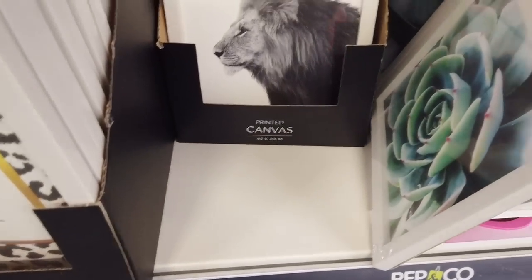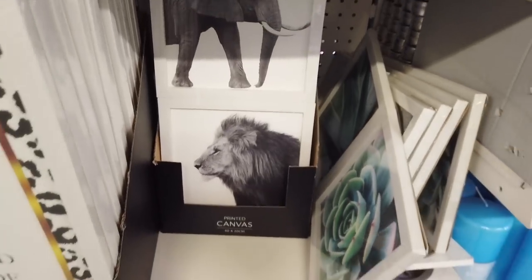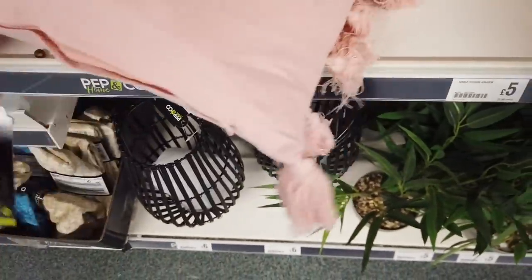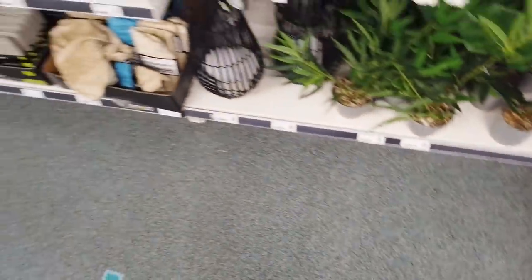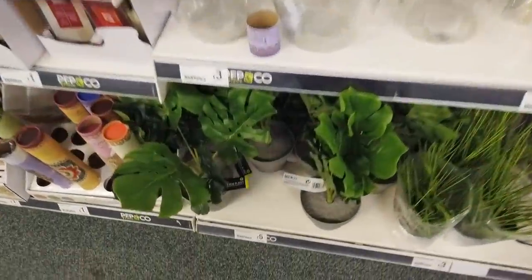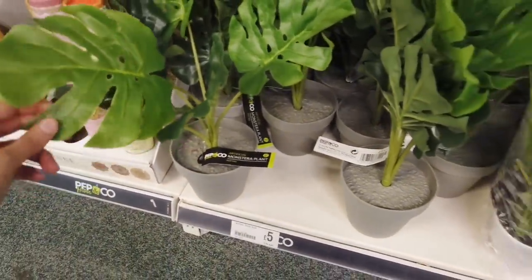They've got some new printed canvases — the green ones with succulents, and some with animals: a lion and an elephant. In the home range they've got new cushions with tassels, five pounds each. There's a nice pink color and also one that looks really high-end — I've got it in my basket. I might have to get more online. Poundland is online at the moment but only in Birmingham and Walsall — they are going to be extending that, so hopefully your area will come up soon. They've also got some new plants for a fiver.